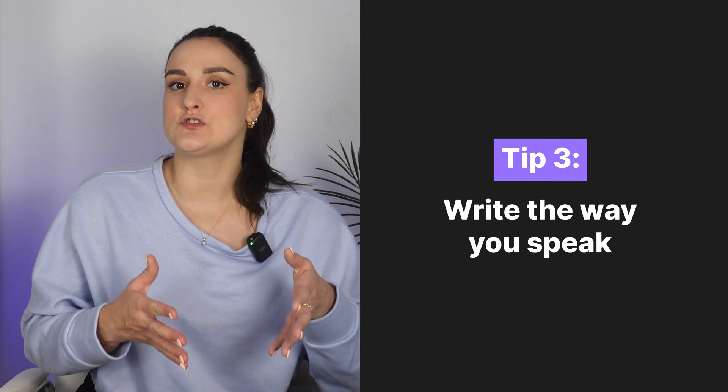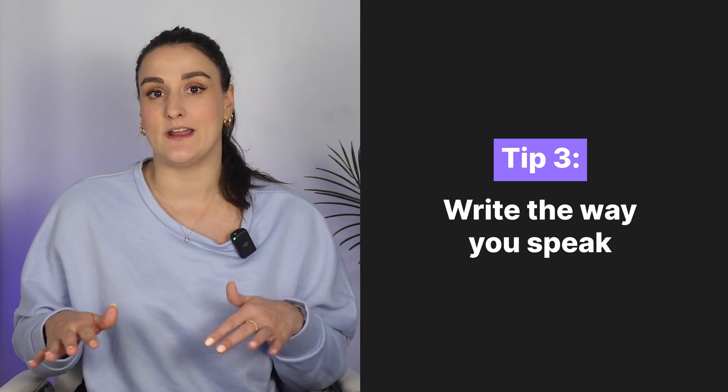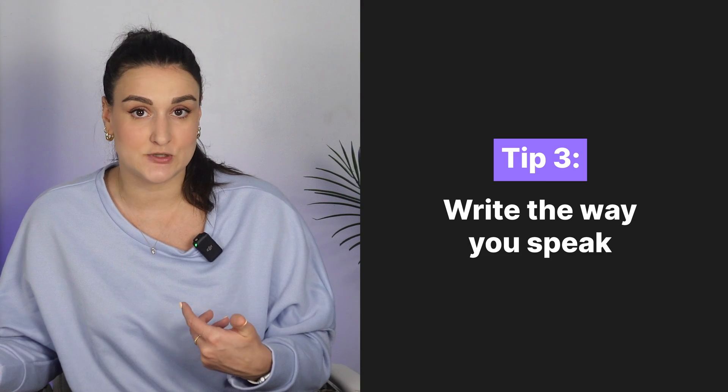Tip number three is to edit your script the way you speak. This will only work if you're writing your own scripts or if the person writing your script is flexible with you making changes. But before you start recording, read through your script out loud and fix any sentences that feel funky to say. This is going to make for way less mistakes during the recording process, and this next trick is a great hack for minimizing mistakes.